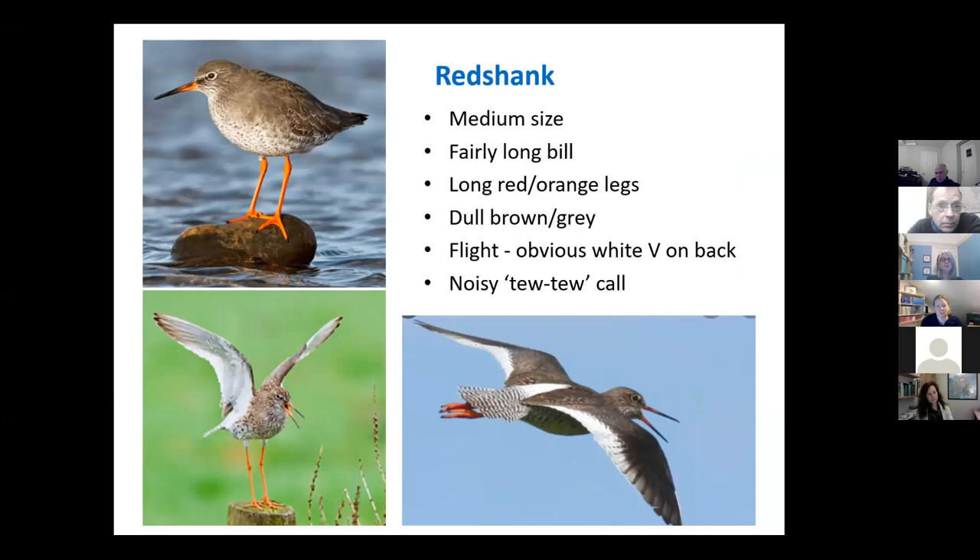Redshank — named because of their red-orange legs, which are quite distinctive. They have that same colouring at the base of their beak as well. They're otherwise fairly undistinguishing colour-wise, but in flight that very distinctive white V-shape is quite a good identifying feature, as are those trailing red legs.